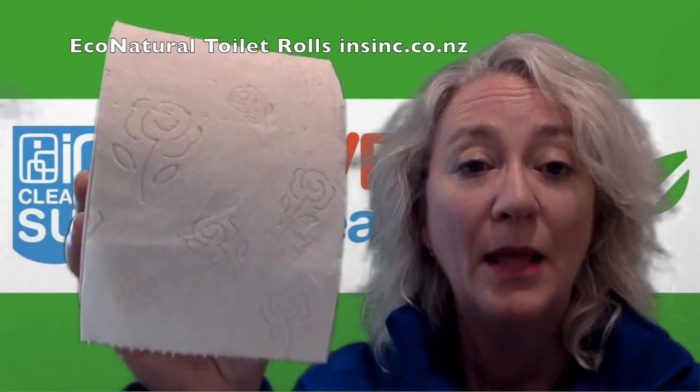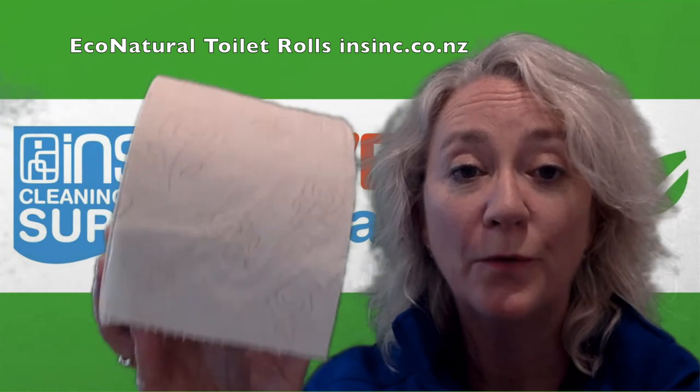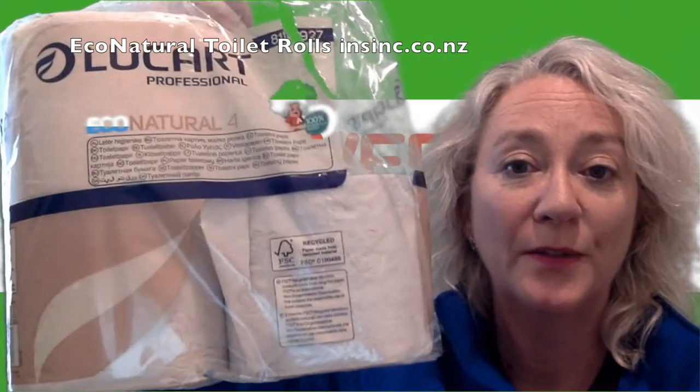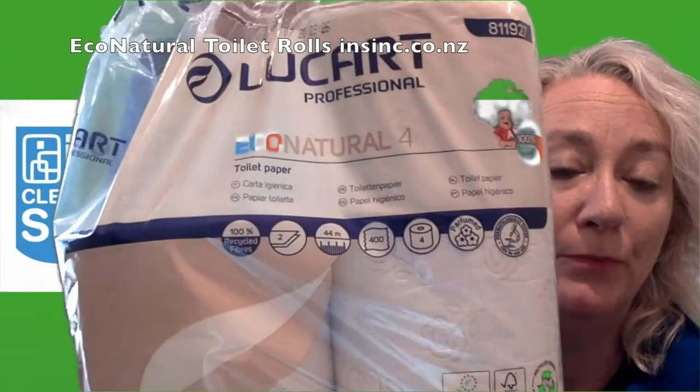The sheet size is 9.5 by 11 centimeters, and they come in a poly bag of 14 packs of four, which is 56 rolls — really good value for money.